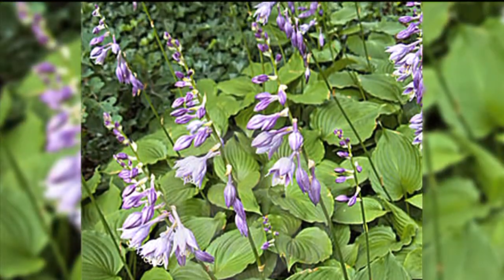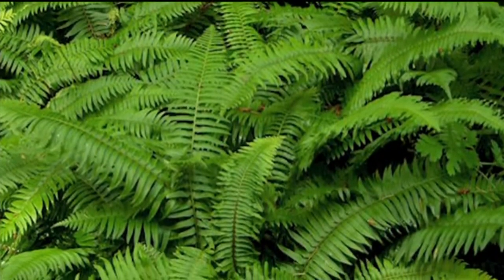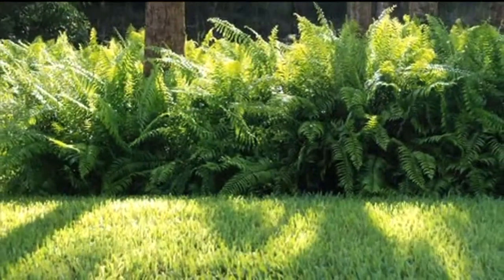Among the hardiest shade plants I've planted and transplanted, hostas do really well in northwest landscapes. And sword ferns add some native green to shady areas and under big tree canopies.